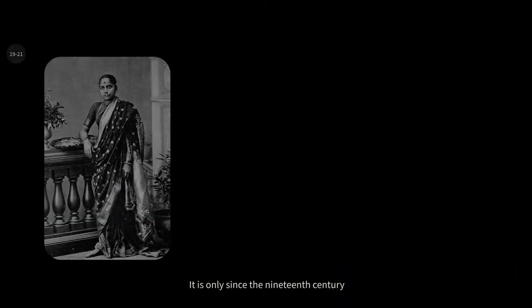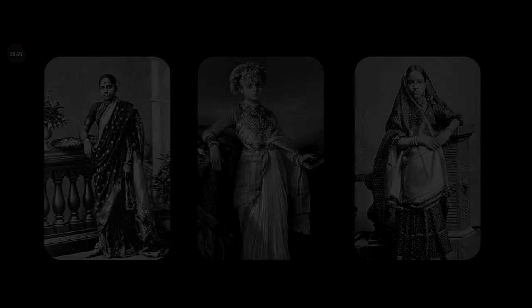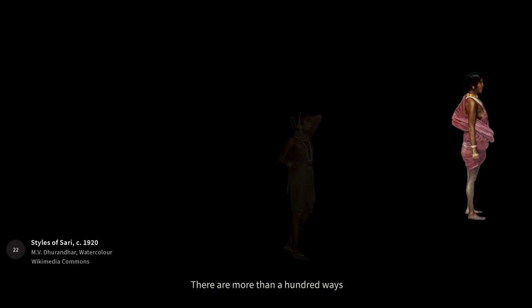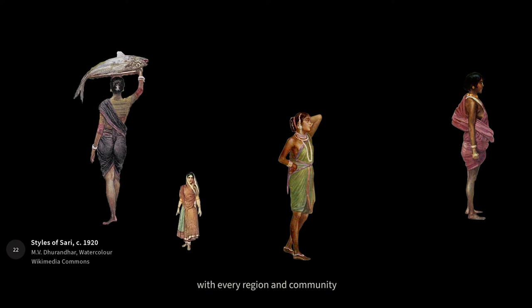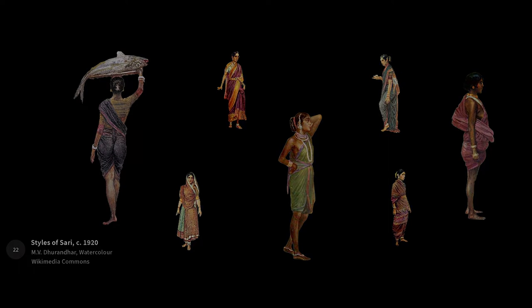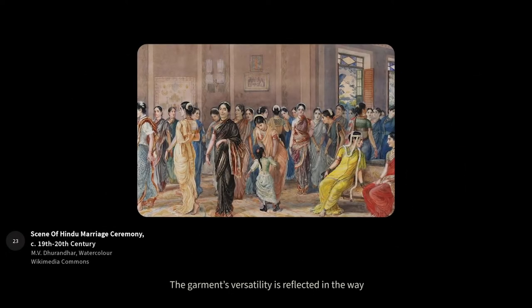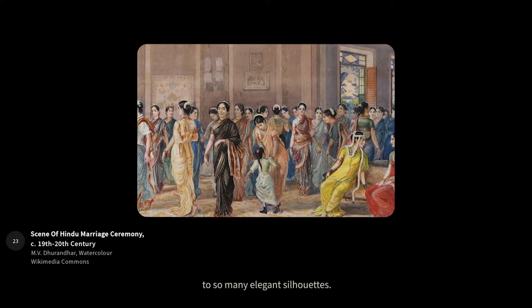It's only since the 19th century that sarees have been worn with inner garments such as blouses and petticoats, a practice that developed under the influence of colonial era ideas of modesty. There are more than a hundred ways in which sarees can be draped, with every region and community in the country developing their own style.